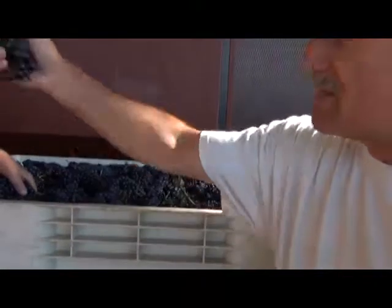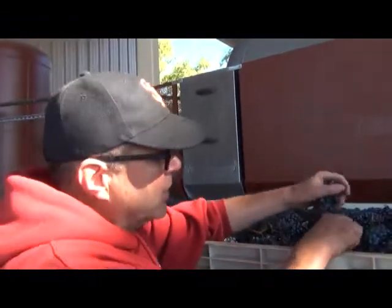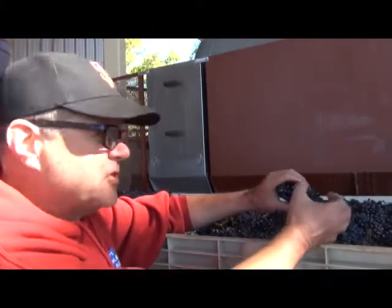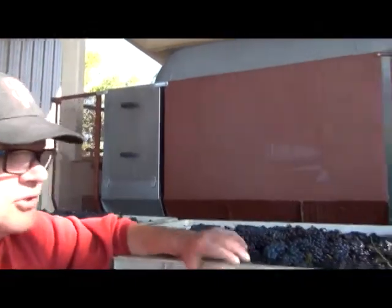One of the nice things about it this morning when we picked — it was 40 degrees out. So the fruit is very cold right now, which is nice. We'll crush it into an already chilled tank, so we'll cold soak it for a couple days. We've got the skins, as Jim pointed out, are real thick, a lot of color. So we're going to get a lot of color extracted from this cold soak. It's going to be a beautiful one.